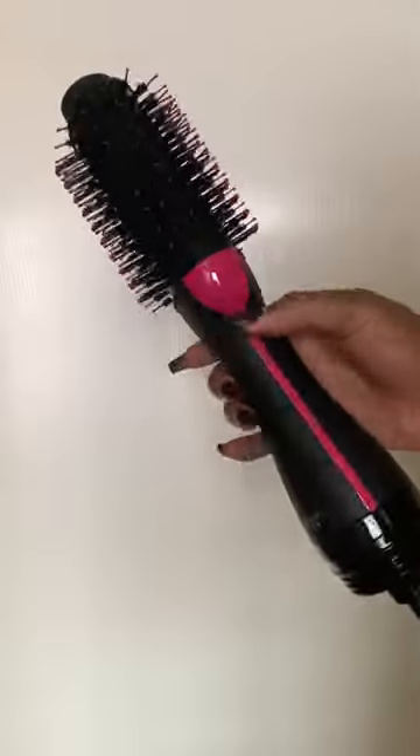I'm back with another at-home blowout, this time using the viral Revlon Salon One-Step Hair Dryer and Volumizer. There are three heat settings for complete drying and styling flexibility. The oval design creates a unique airflow to create volume and curled ends. The combination of bristles helps to detangle, smooth, and create shine.